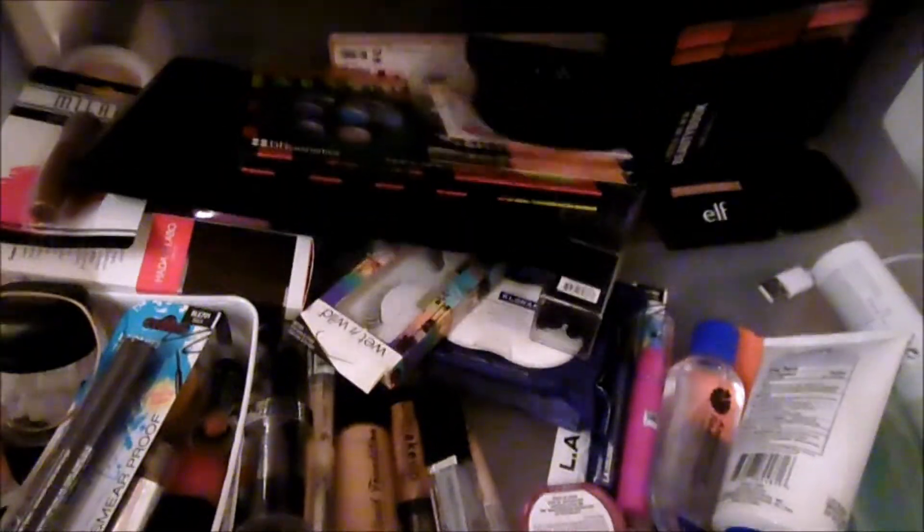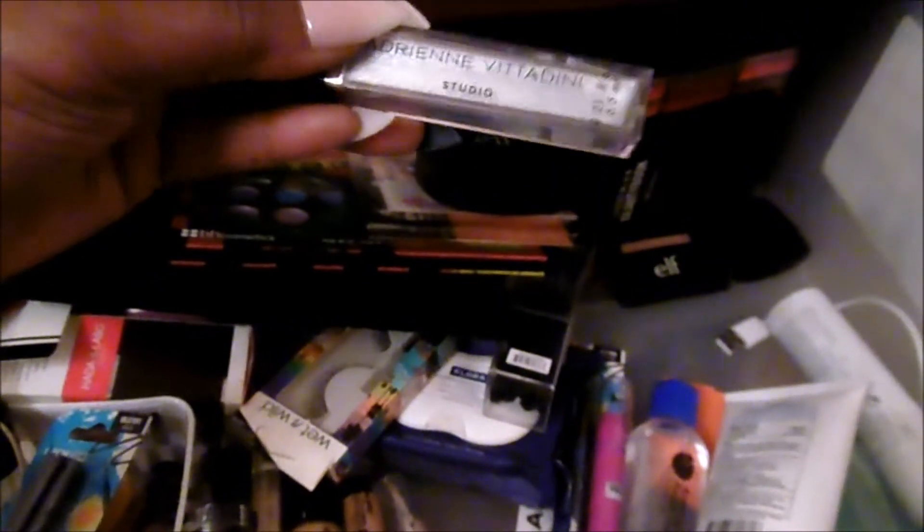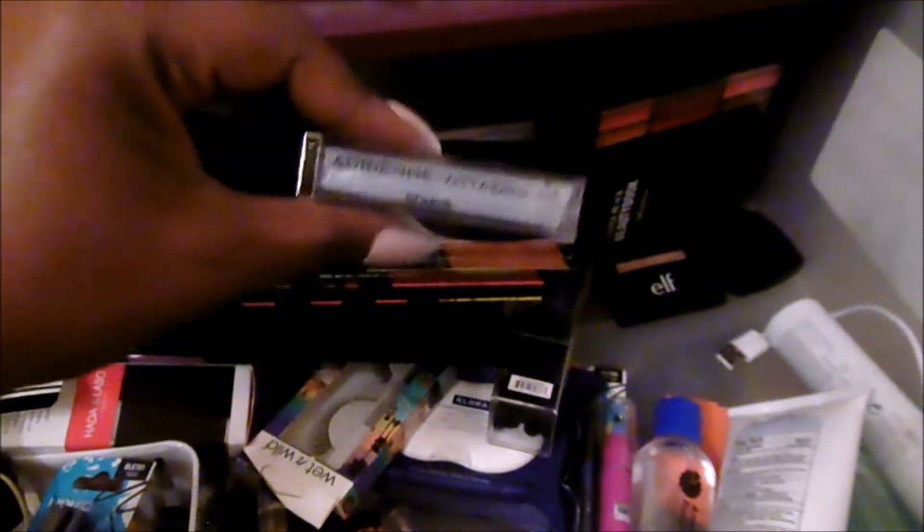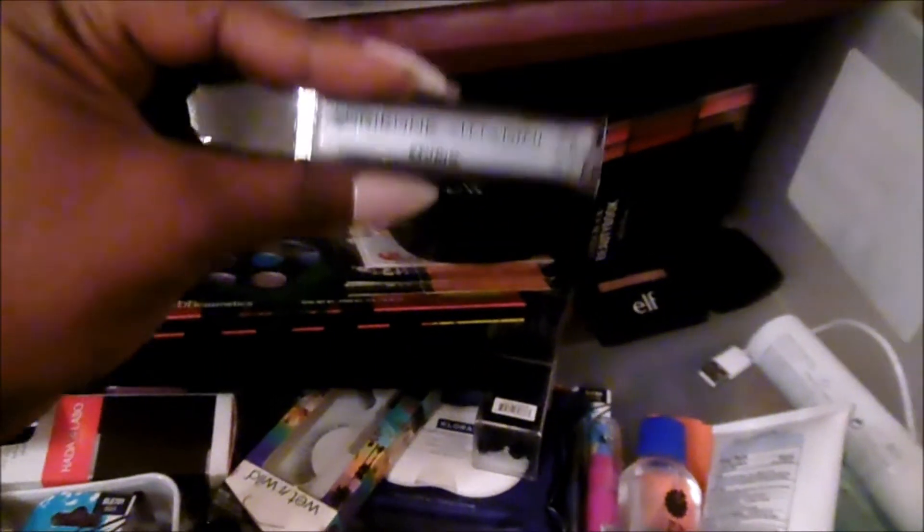Here's another spray bottle — I'm going to go ahead and keep it. I do apologize if the footage is shaky; I have the camera in my hand. I also have these Adriana Vidadini Studio Lip Glosses that I got from a co-worker one Christmas when we did a Christmas swap. I'm going to keep it — it's a pretty silver color. Maybe I'll use it for just myself.